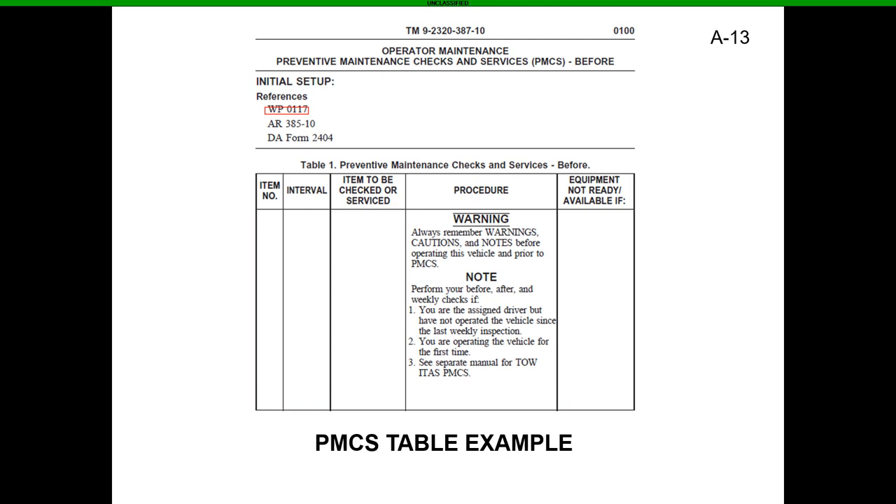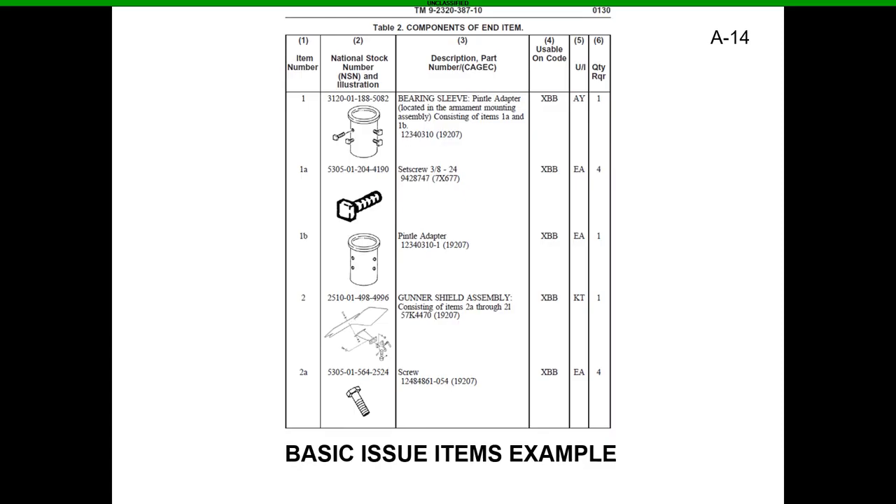Later in the TM, after the PMCS section, if you want to check your BII to make sure you're FMC, there's also a BII section where you can find all basic issue items for your vehicle. The PDF will likely have a more updated version. If you're missing anything, reference the BII section and go to supply — or come to me for class nine — and say, 'I don't have this in my truck and I need it to be FMC.'